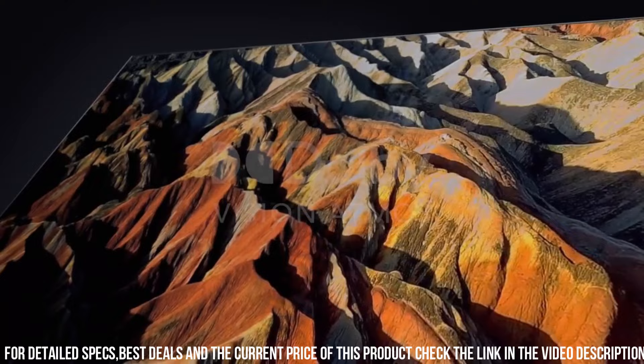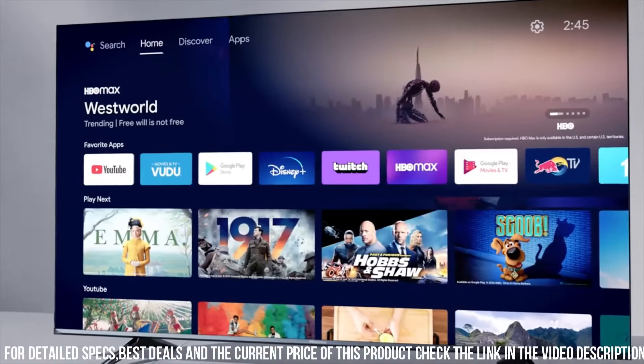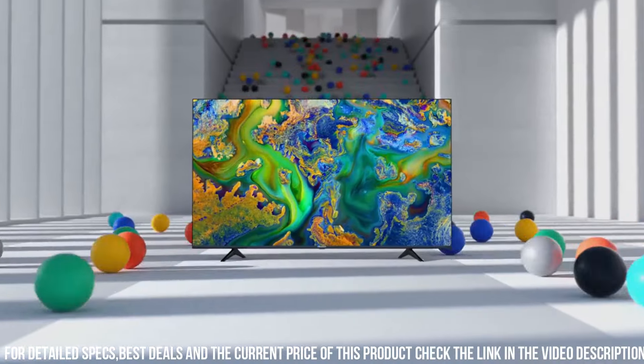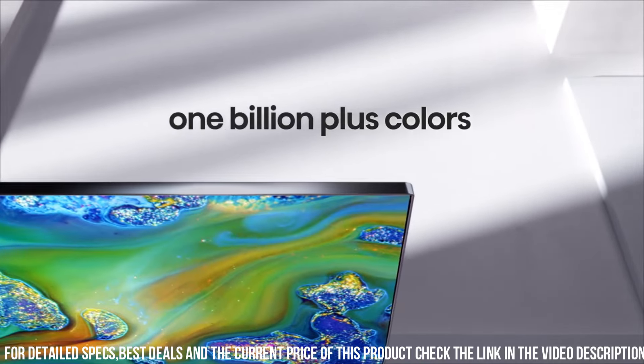With 4K Ultra HD resolution, every detail is rendered with breathtaking clarity and sharpness. The U6G Series also supports Dolby Vision HDR, ensuring a wider range of colors and dynamic contrast for a more immersive image.